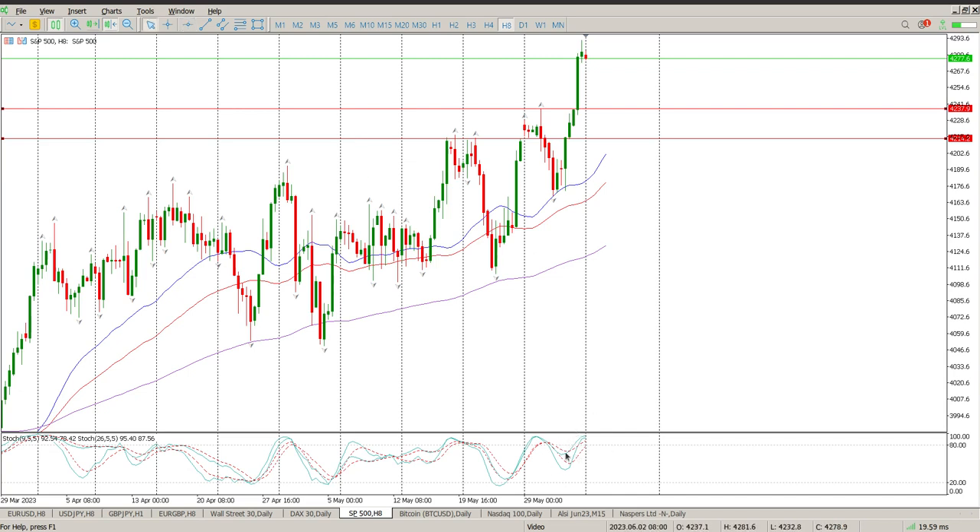If you just look at this, we're not quite there yet but it is looking a little bit tired. I'm not sure I'd be wanting to jump in long up here, on the 8-hour at least. But this has been a solid, solid move, sort of off support as well. You can see there's your structure — just a little touch of it and then a bounce to the upside. So this measured move has played out.